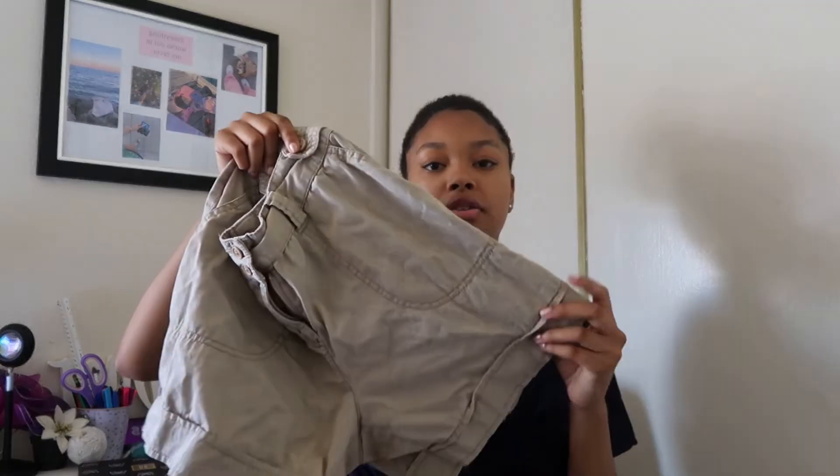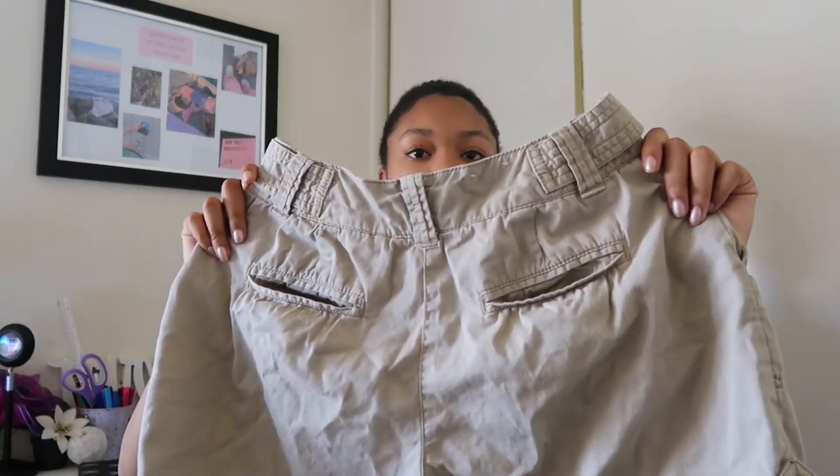That's everything that I got for myself. Now I'm going to show you guys everything that we got for our live stream. I'm just going to be picking them out randomly from the bag so it won't be in any particular order. These are tan cargo shorts — two buttons at the top and then the zipper of course. And then these are the pockets in the back.